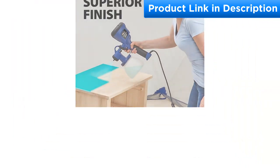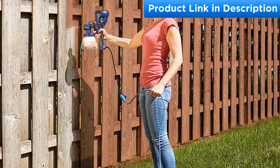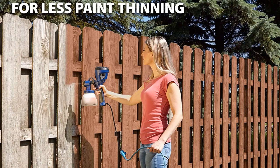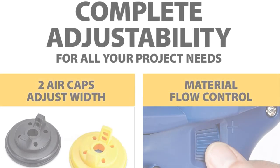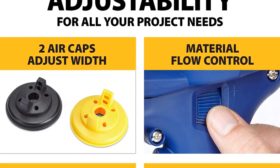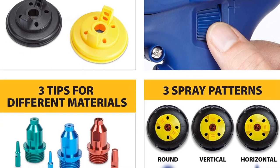The sprayer is versatile and handles various DIY projects such as dressers, furniture, fences, and desks. Additionally, this paint sprayer comes with an adjustable design that allows you to adjust the settings to suit your needs. You can easily adjust its air cap to get a vertical, circular, or horizontal spray pattern. With this sprayer you'll get a 450W spraying experience, and it comes with three brass spray tips that give you an excellent finish on various projects.